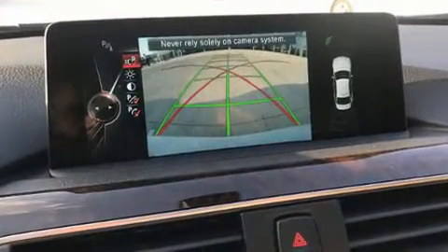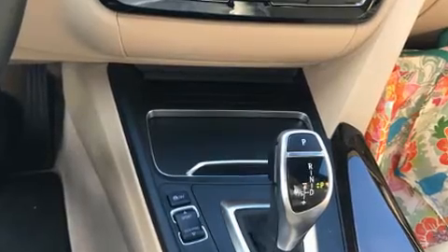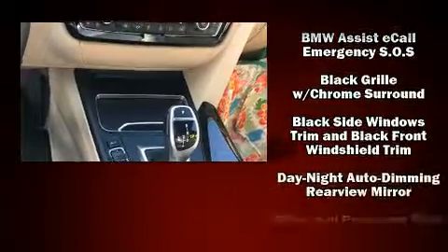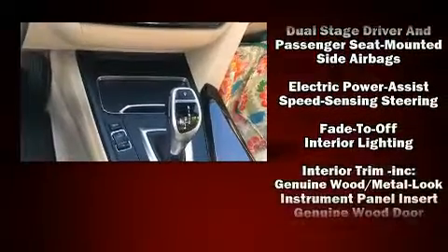BMW ensures the safety and security of its passengers with equipment such as head curtain airbags, front and side impact airbags, brake assist, anti-whiplash front head restraints, an emergency communication system, and four-wheel disc brakes with ABS.